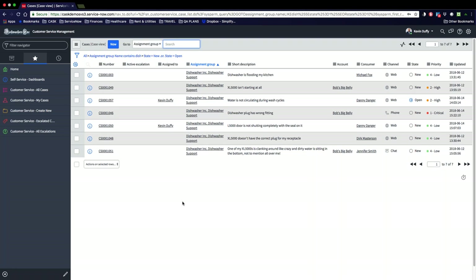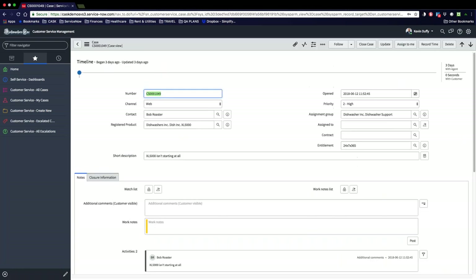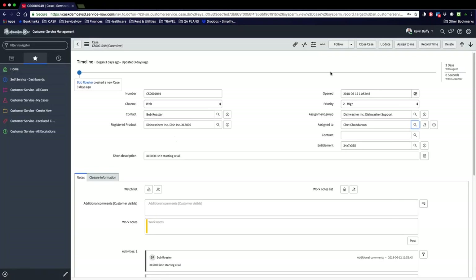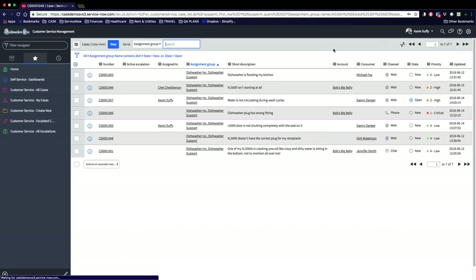Kevin thinks to himself how much easier the system is than the previous tool they had in place and smiles. Now Kevin examines the new and open cases based on priority and sees that a couple of new high priority cases are not assigned to anyone on his team — thinking that perhaps they were logged during the shift change, he takes a closer look. He sees that three are from their new account with Bob's Big Belly restaurant and knows they're a high priority for his team. He promptly goes in and assigns the first two to his team members — assigning this one to Chet Chetterson — and then updates the case, which brings him back to the case list.